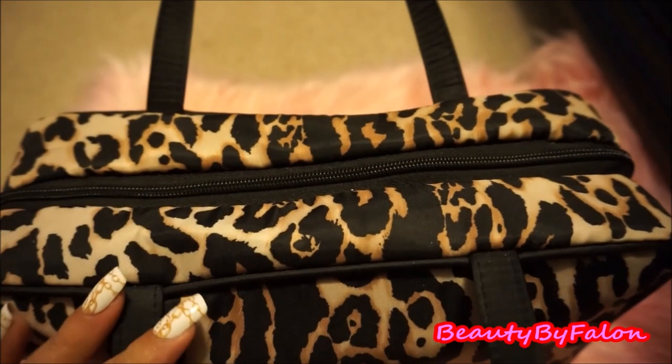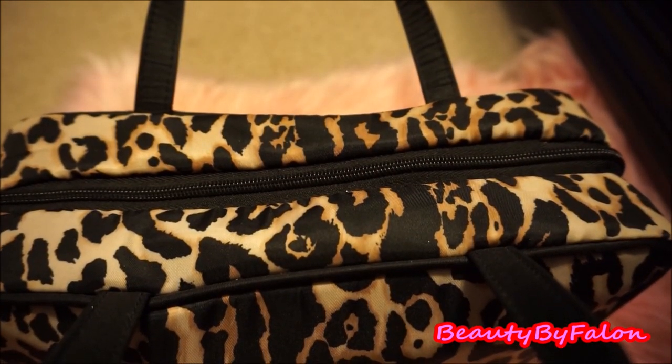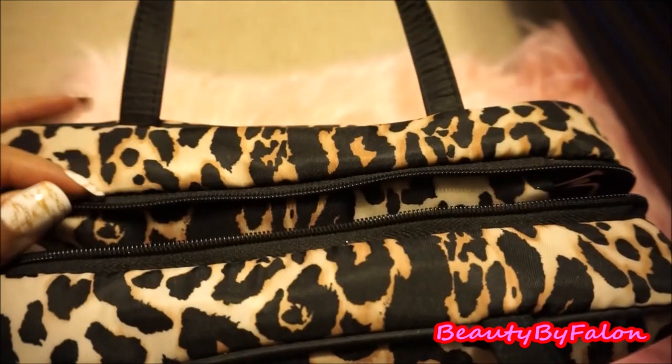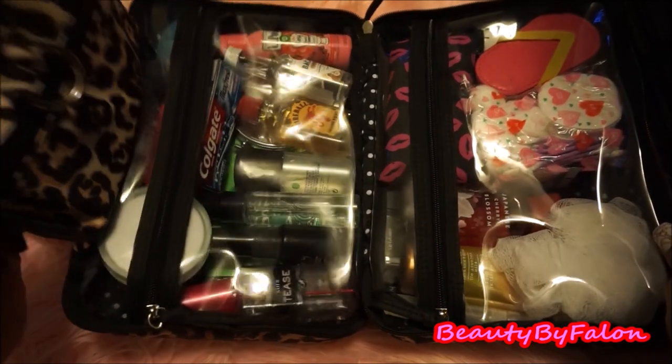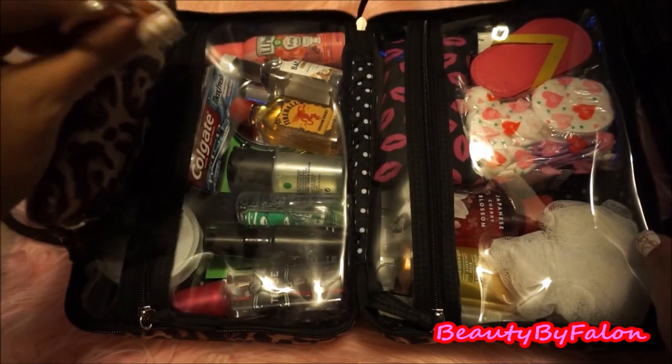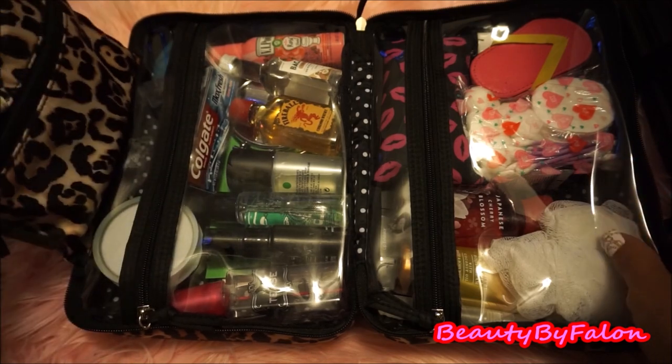Let's jump right into this. It has one zipper going across here — let's open that up. Okay, so it opens up flat. It has an extra little flap here, and it has a little hook that you can hook onto a door or something if you want to.